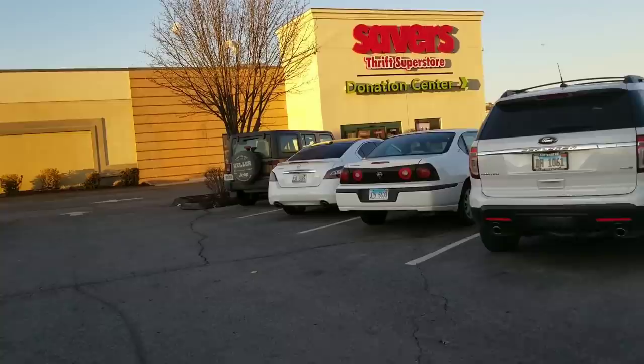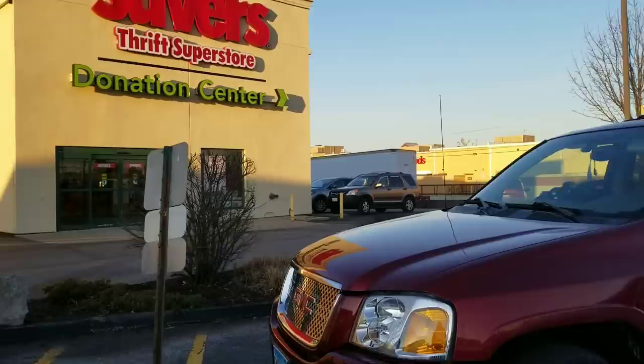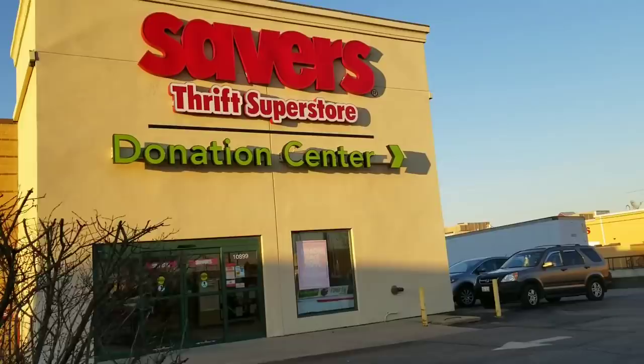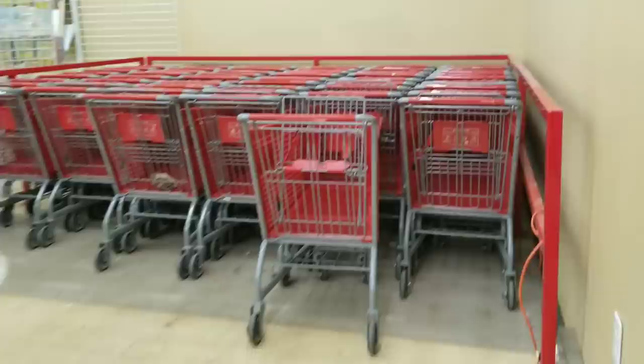I'm headed into the store. Some of the things I look for are anything that is new in package and has barcodes. Those are my go-tos simply because I'm kind of an Amazon seller. But we'll look for the unique and odd, and I'll show you at the end of this video what I get so that you have the option of picking it up yourself. I like to skirt the very outside of the store. I'm not into getting clothing, but that's where I find my best stuff.